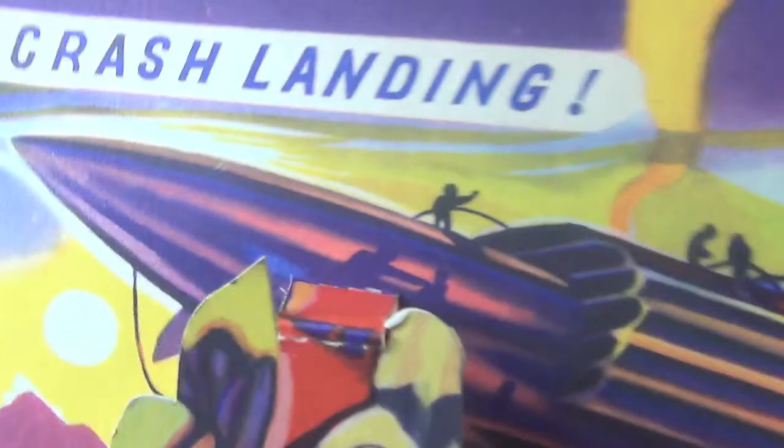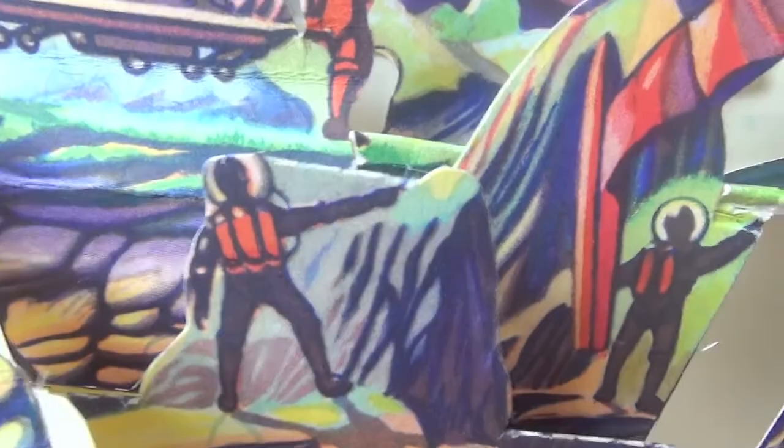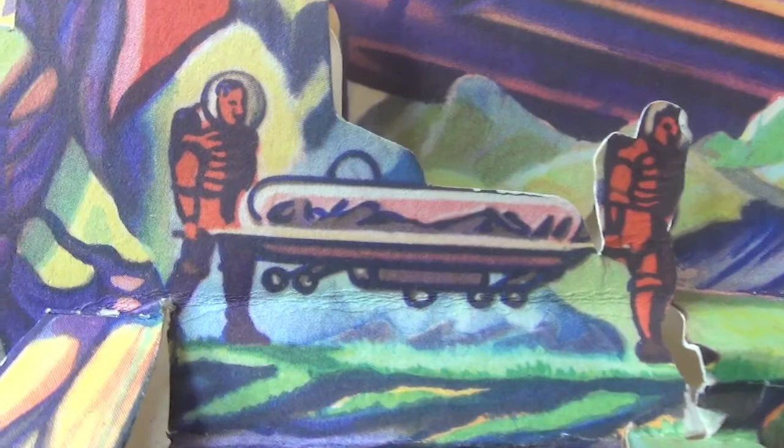Crash landing. This happened a couple of years ago, when I was taking off from Mars. The fuel pumps packed up when we were half a mile off the ground. I managed to get the ship over on her nose rockets, which were still working, and ease the landing. It was pretty bad. A rescue team dashed from the takeoff area and rushed me away to dock in a pressurised hospital tank. I survived. That chap in front, on the right, helping to carry the tank, is Sergeant Crag. He was with me in the ship.